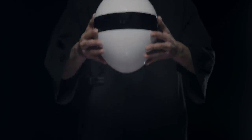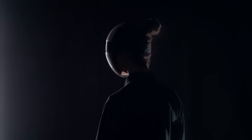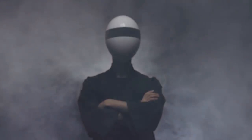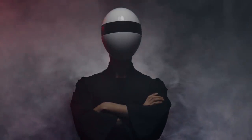Introducing Blanc, a full-cover face mask that protects your eyes, nose, and mouth. Thanks to advanced replaceable filters, you're breathing clean air.